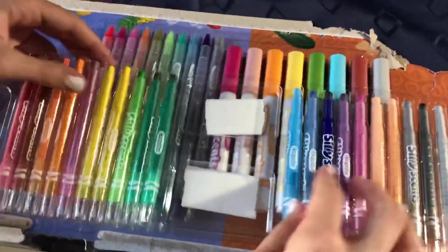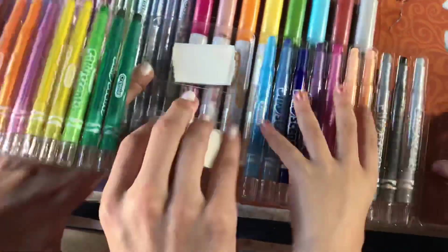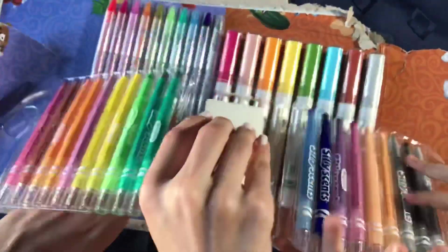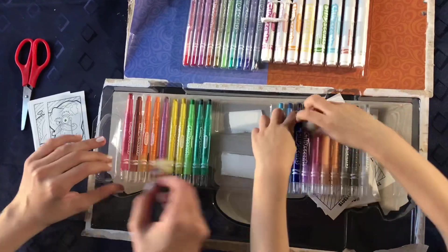Now I'll open this part. So we found some. I'm going to open that. First we'll pop it up. Oh! I found it! I just got it. Lots of colors. And they're all scented.